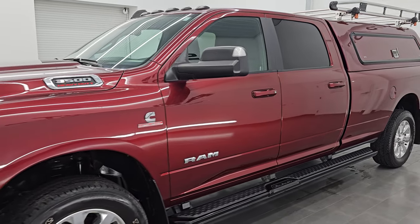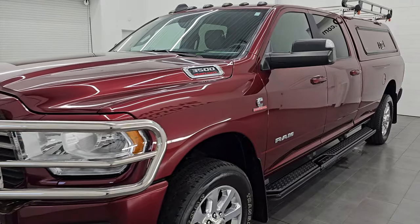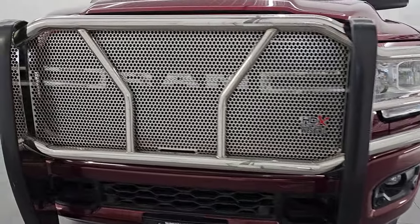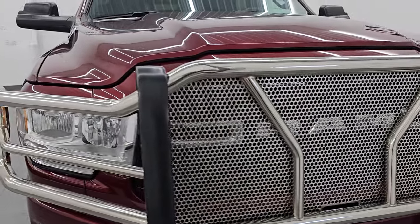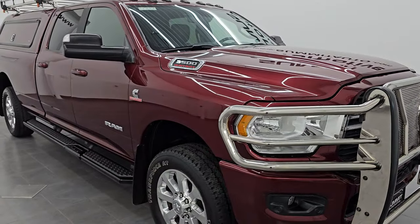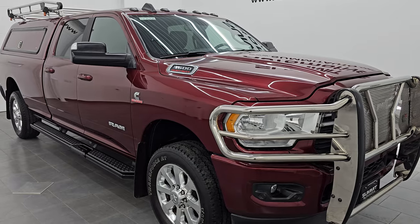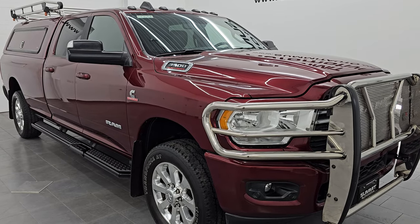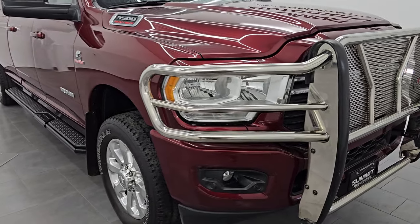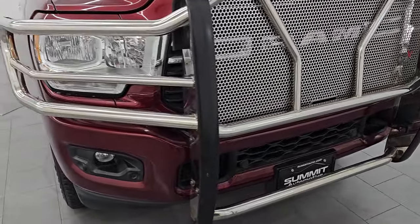This 2019 Ram 3500 has the 6.7-liter high-output Cummins diesel engine, paired up with the six-speed heavy-duty Aisin transmission. This truck has been fully safetied and inspected by our service shop, has a fresh oil and filter change, all the fluids have been checked and topped off, and this truck is 100% ready to go. This is a one-owner, clean title history, clean Carfax out of Iowa.